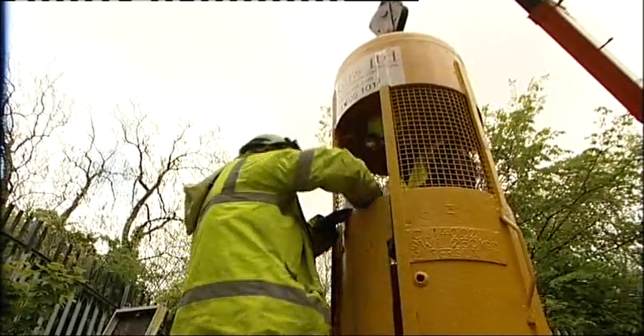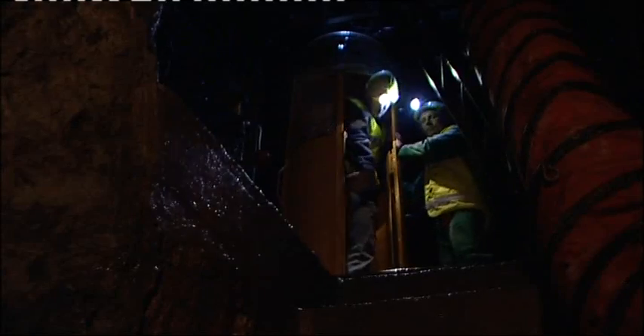On the edge of Wren's Nest in Dudley, we begin our descent down 60 metres, back 200 years, when men and boys risked injury and death mining limestone for the iron industry.